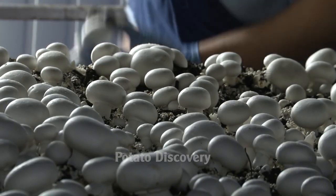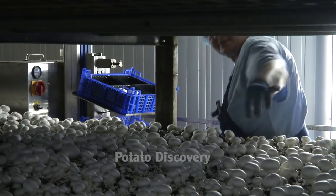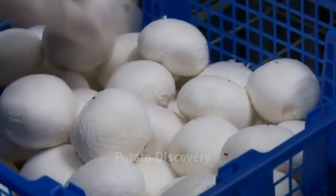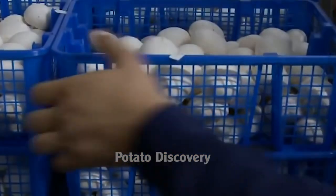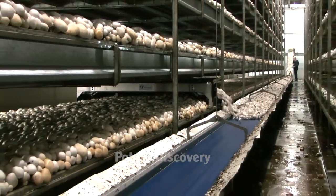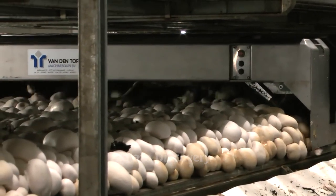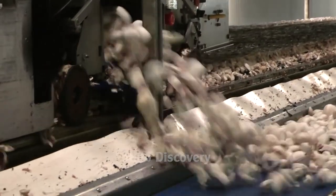With manual harvesting, farmers can sort the mushrooms by size, with large mushrooms being harvested first. A machine is then used to cut the bottom of the mushroom, running along the mushroom bed. Mushrooms after cutting are poured directly onto a conveyor belt and moved into the cleaning and packaging process.